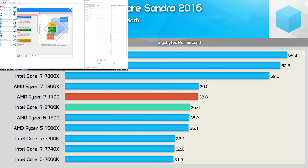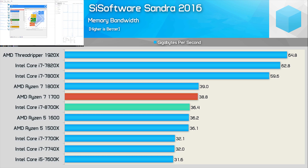Jumping into the benchmarks, let's first take a look at memory bandwidth performance. Please note all CPUs were tested using DDR4-3200 CL14 memory. The Core i7-8700K does take a step forward from the 7700K and is now on par with the Ryzen 5 CPUs with around 36 gigabytes per second of memory bandwidth. That said, it's still trailing the Ryzen 7 models by around 2 gigabytes per second.